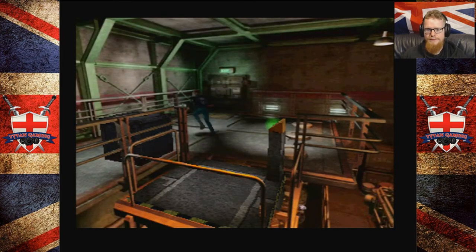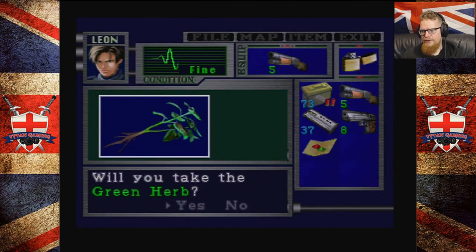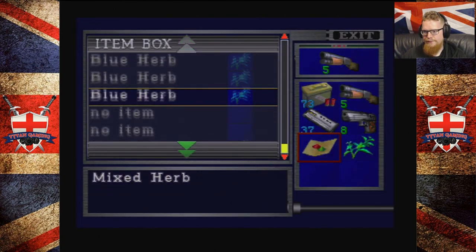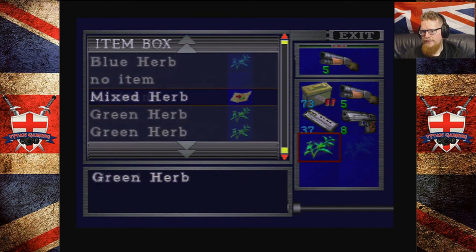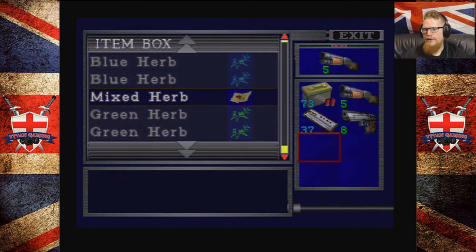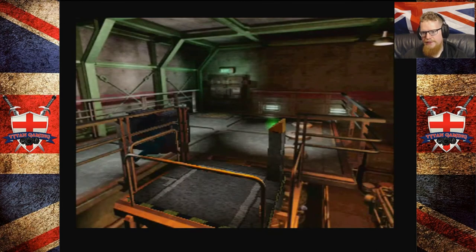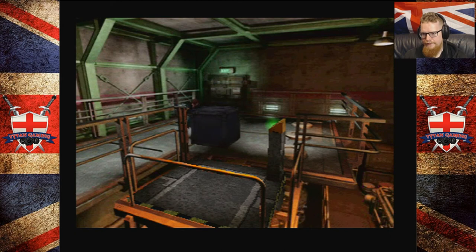Anyway, this is actually an item room. Oh, I hate this bit. There's a herb there — very nice, don't mind if I do, considering we've just used one. We can put that back for now. Do you know, there is quite a lack of red herbs in this game, isn't there? Alright, this puzzle is a pain in the ass — if you don't get it spot on, you end up having to fiddle around with it for ages. I hate these box puzzles in old RE games, I really do.